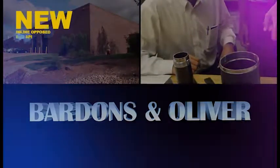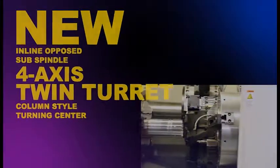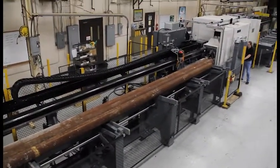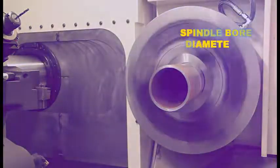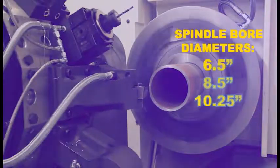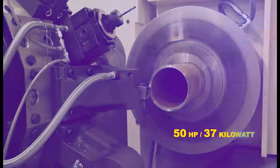makes it possible with its new inline opposed sub-spindle four-axis twin turret column style turning center. When equipped with one of Bardens & Oliver's integrated material handling systems, there is virtually no limit to what this machine can do. The lathe is available with spindle bore diameters of six and a half, eight and a half, and ten and a quarter inches with 50 horsepower 37 kilowatt spindle motors standard.